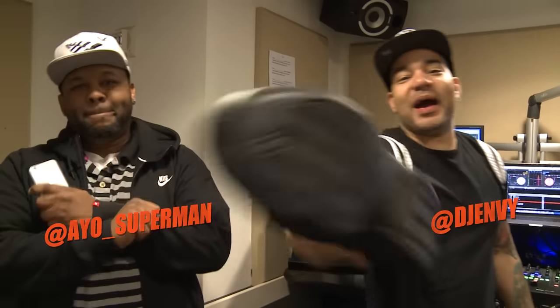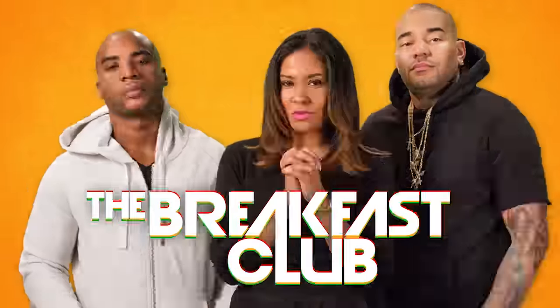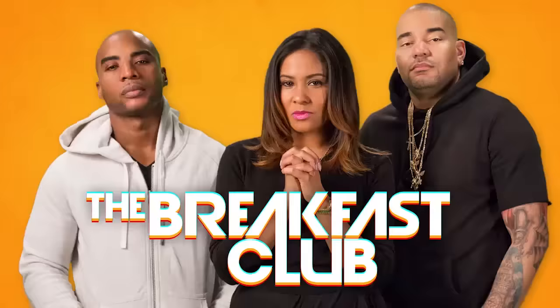Well, there you have it. Fresh out of the box. Next time I see you, I better have my Zebras, man. We'll do that next. I'm DJ Envy. I'm Angel here. Another edition of Fresh Out The Box. The Breakfast Club, every weekday morning. Tune in.